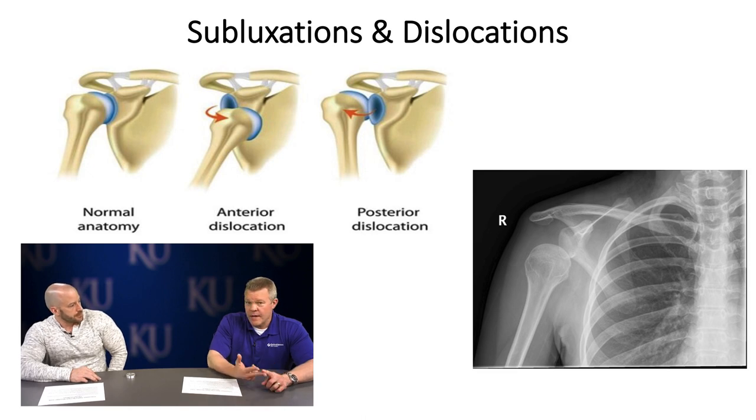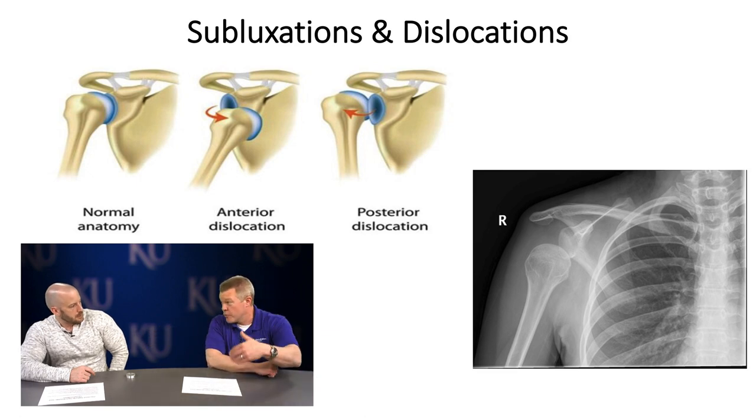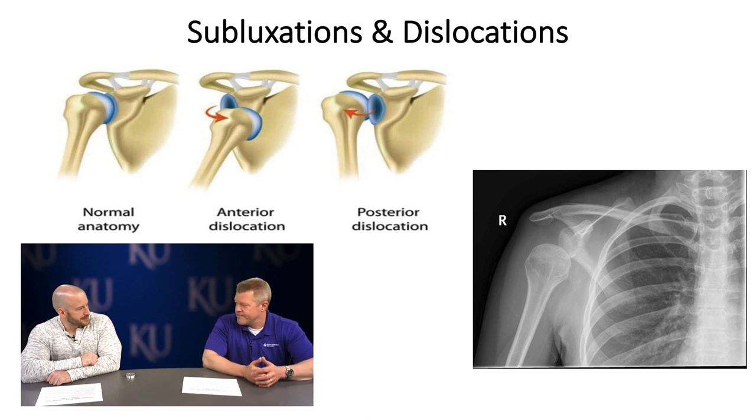You want a gradual return to play. For an overhead athlete, how do they feel when they throw? For a contact athlete, start with individual drills — like hitting the sled in football. I had a Division I football player, a defensive lineman with multiple posterior subluxations, who got into his three-point stance on a third-down play and slipped out and fell to the ground. You have to make sure they can do the sport in the positions their sport demands.